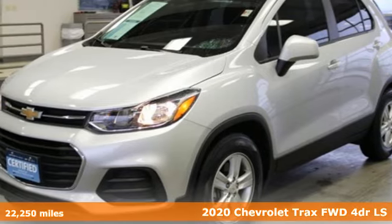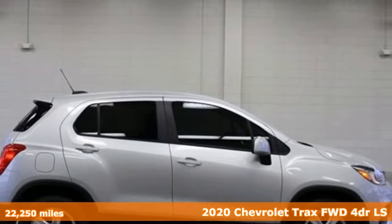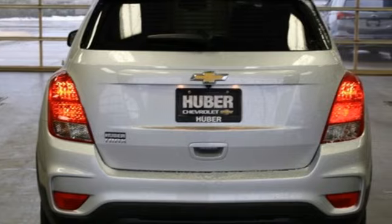Here's a certified 2020 Chevrolet Trax. Bred for city life, this SUV adds curb appeal to every street. And get ready for an impressive combination of features.